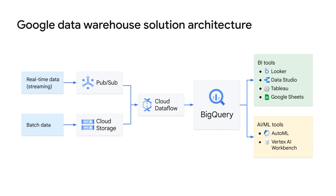BigQuery outputs usually feed into two buckets: business intelligence tools and AI and ML tools. If you're a business analyst or data analyst, you can connect to visualization tools like Looker, Google Data Studio, Tableau, or other BI tools. If you prefer to work in spreadsheets, you can query both small or large BigQuery datasets directly from Google Sheets, and even perform common operations like pivot tables. Alternatively, if you're a data scientist or machine learning engineer, you can directly call the data from BigQuery through AutoML or Vertex AI Workbench. These AI and ML tools are part of Vertex AI, Google's unified ML platform.